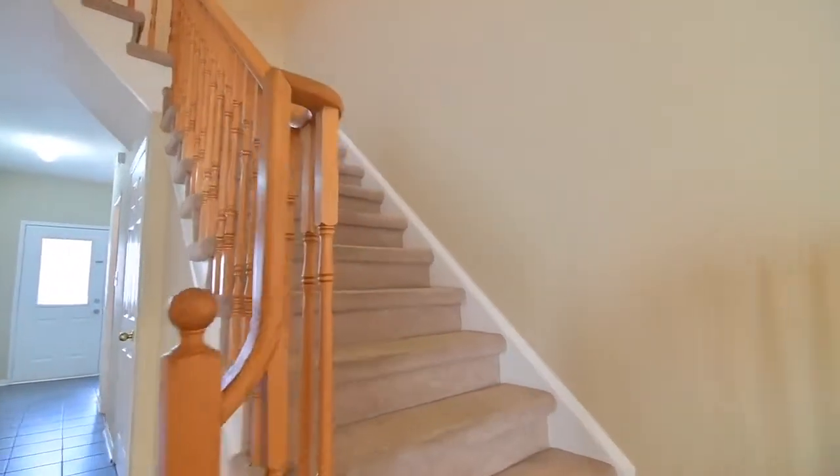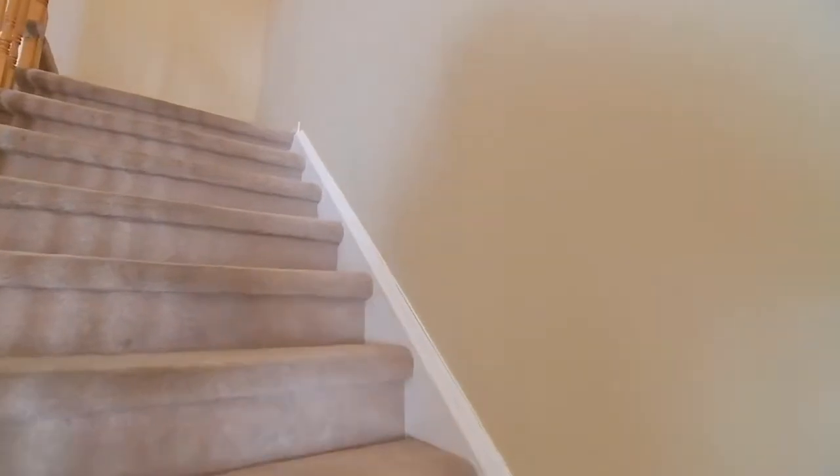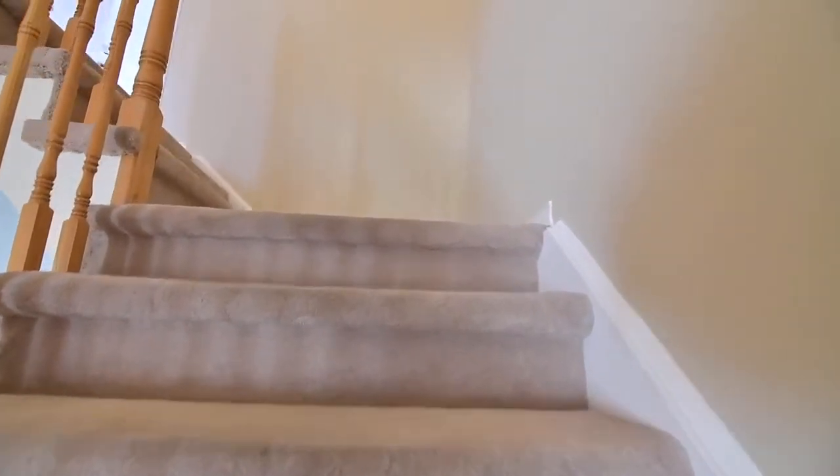Taking you to the upper level is a carpeted staircase with a hardwood railing. This also naturally bright level features carpeting throughout, three bedrooms, and two washrooms.